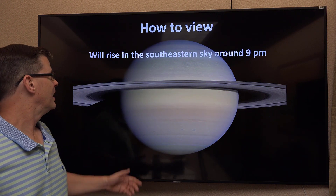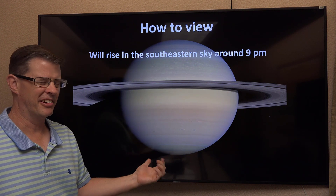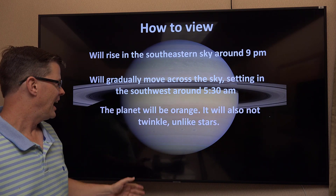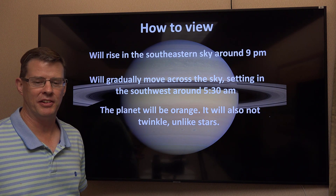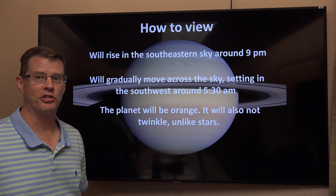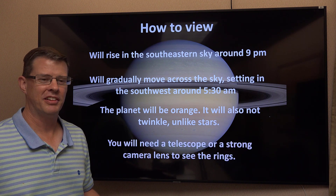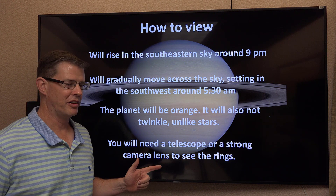To view Saturn, it will rise in the southeastern sky around dark, about 9 p.m. this time of year. It'll gradually move across the sky and set to the southwest around 5:30 a.m., right around dawn. If you can't tell the difference between planets and stars, planets don't twinkle — stars do. Saturn will appear orange. To see the rings, you can't do that with the naked eye; you'll need a telescope or a really strong camera lens.